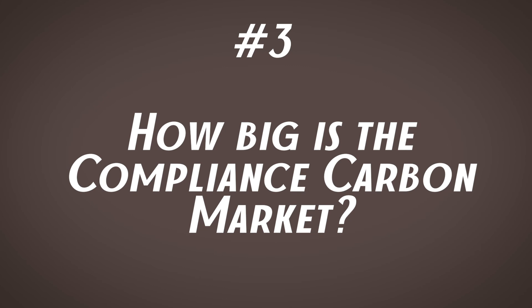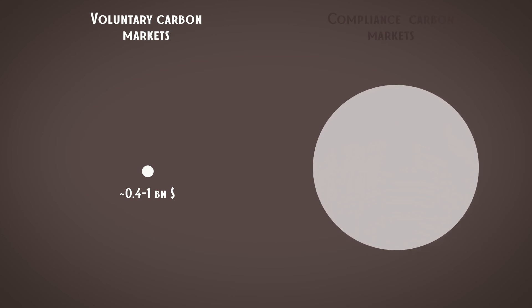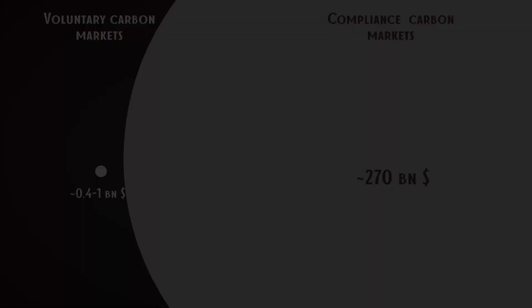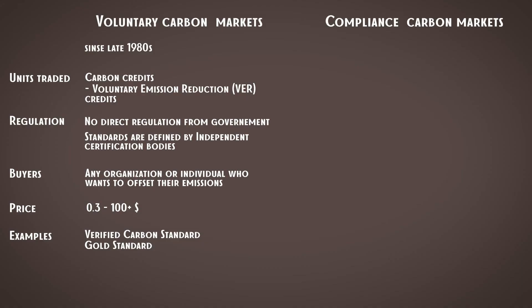Now, question number three: how big is the compliance carbon market, including comparison with voluntary carbon markets? Voluntary carbon markets in total are somewhere between $0.4 and $1 billion according to different sources, while compliance carbon markets are far much bigger — up to $270 billion. Though voluntary carbon markets seem quite tiny in comparison, forecasts say they might grow exponentially in the nearest future.